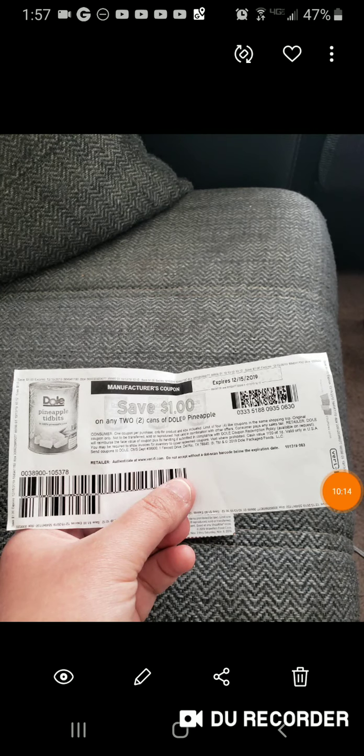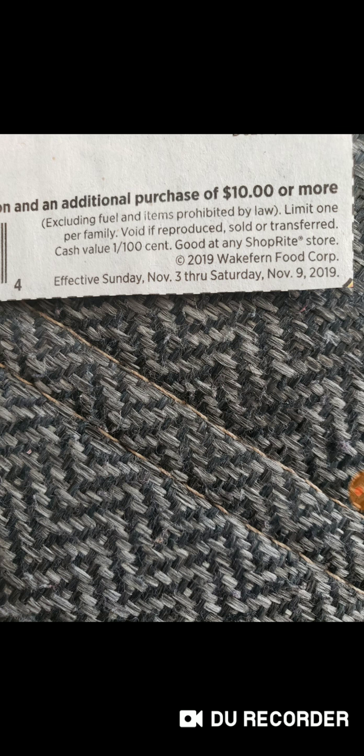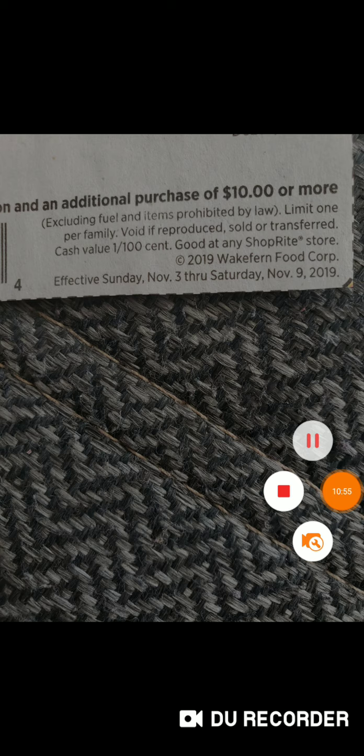Here's the Dole coupon from coupons.com — I don't know if they still have it but you could try. Don't forget that the super coupons require you to buy an additional $10 worth of items. I did get $10 worth, but because I had coupons on top of coupons, I ended up at nine dollars and change even with the super coupon deal.